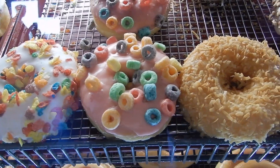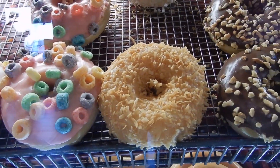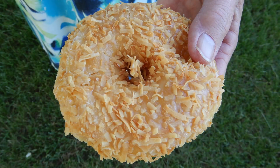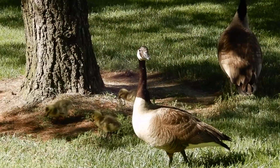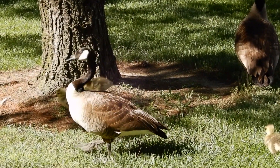More and more donuts. This nice coconut donut is for Geoff. Mmm, it was nice and very coconutty. Outside this donut shop was a family of geese, and one geocacher got a little close and was chased.